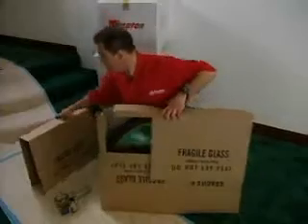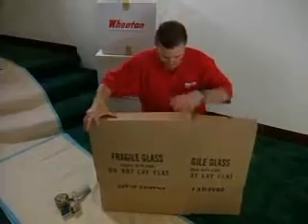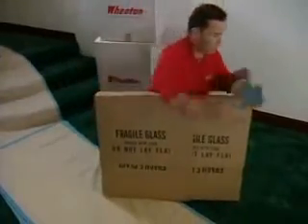Some pictures, wall hangings and mirrors are packed in this four-piece picture carton, and others might require a custom-made wooden crate.